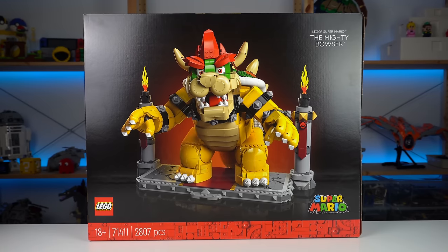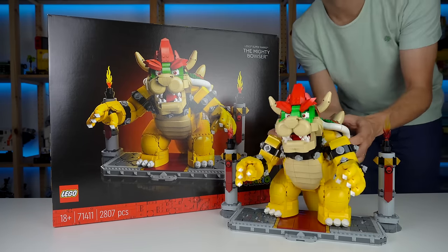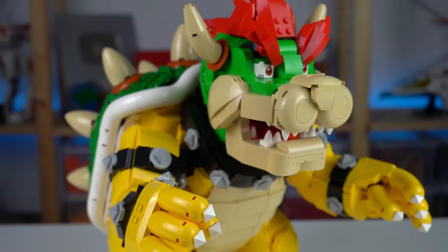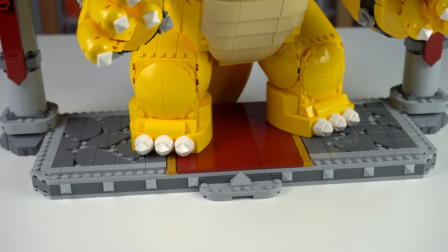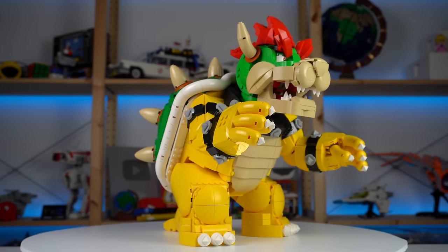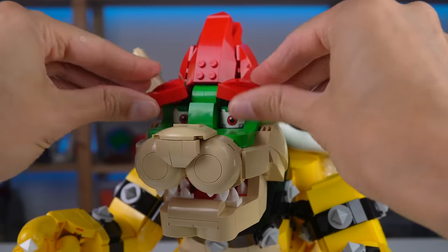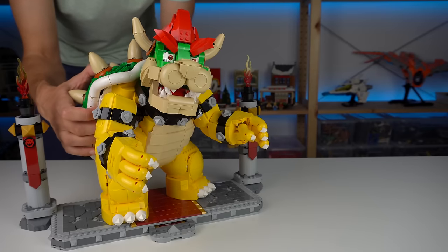I paid 270 euros for this set on release date, which price-per-piece ratio wise was good on a set that has no stickers, looks really good when built, has amazing play features and functions, and was a really cool building experience overall. I didn't really need the base — 20 to 30 dollars could have been saved there, bringing the cost down to 250, which would have made it a slightly more appealing product. I still think it's worth it and was happy to pay the price on a LEGO product that proved to be once again — similar to previous direct-to-consumer LEGO Super Mario sets — entertaining, fresh, and completely out of the ordinary compared to the normal LEGO experience of cars, buildings, and spaceships.